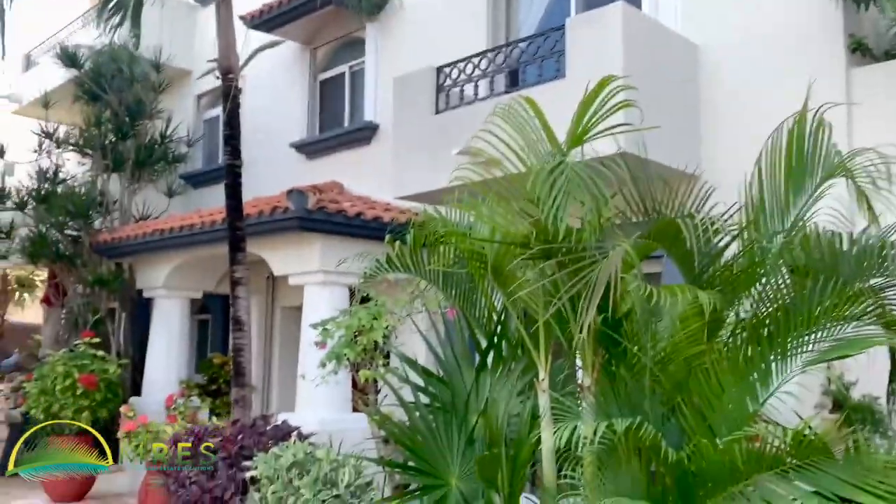Hi there, Mike Burgoyne again with Nexco Real Estate Solutions. I'm really excited to show you this sweet ground floor oceanfront condo right behind me. Come on, let's take a look.